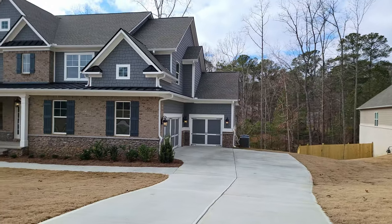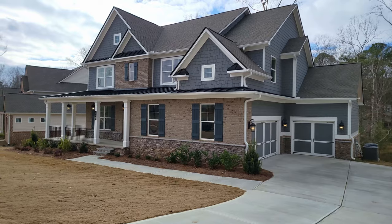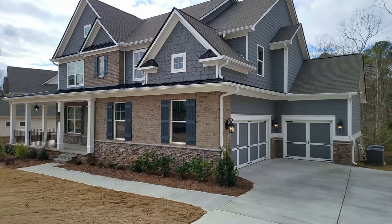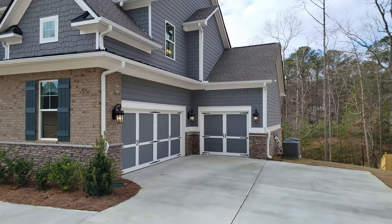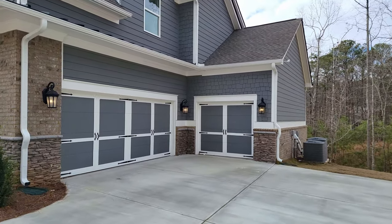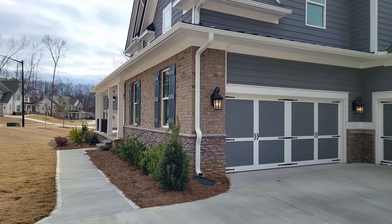So if you have kids, the cul-de-sac is a nice little place to play. Now these homes are going to have three-car garages. Take a look at this first one. You can see the driveway has a little bit of a slope, not too much, and then it evens out perfectly. We've got the three-car garage — the two-car with the tandem.